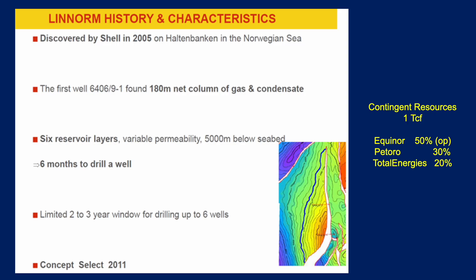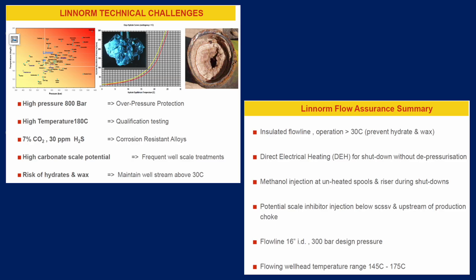The concept select for Linorm was taken back in 2011. Here we are in 2025 — it hasn't been sanctioned and hasn't moved forward to development. In terms of resource size, the contingent resources are on the order of about one TCF of gas — one trillion cubic feet. Equinor operate with 50% equity; Petoro and TotalEnergies are the partners. Technical challenges include very high pressure — 800 bar — and temperature of 180 degrees centigrade. There's 7% carbon dioxide and 30 ppm of hydrogen sulphide, which will require corrosion-resistant alloys.